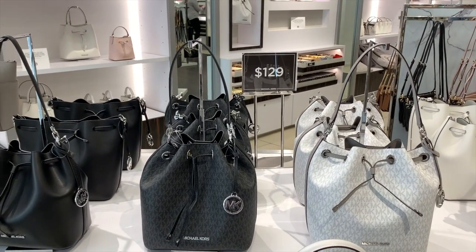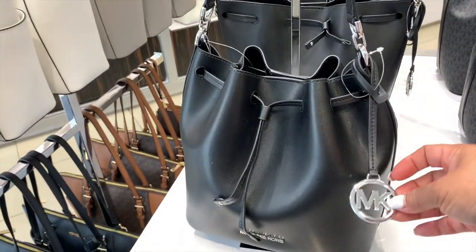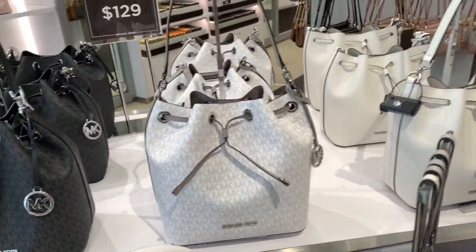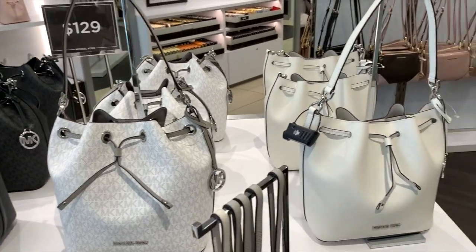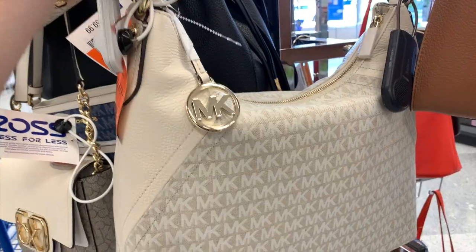Estas están por $129 dólares cada una — son como un saquito. Las tienen en negro, en gris, y en blanco.